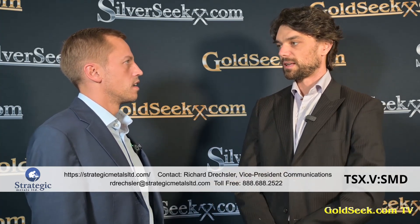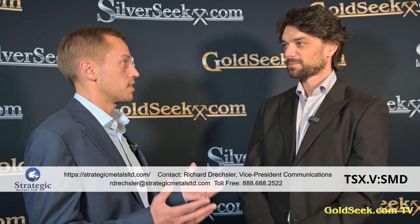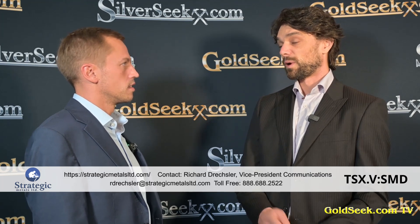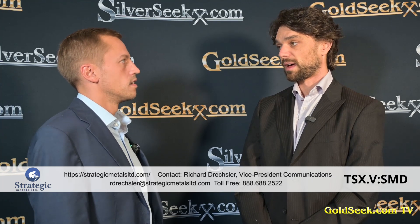With so many properties and projects, some win and some don't, but you've probably seen some successes. Our team is actually behind the discovery of both of the highest-grade greater-than-one-million-ounce gold deposits in Yukon. One of those was recently purchased by Hecla Mining. The other is held by Rockhaven Resources, and we're a 30% shareholder of Rockhaven, so we've got huge exposure to that project.